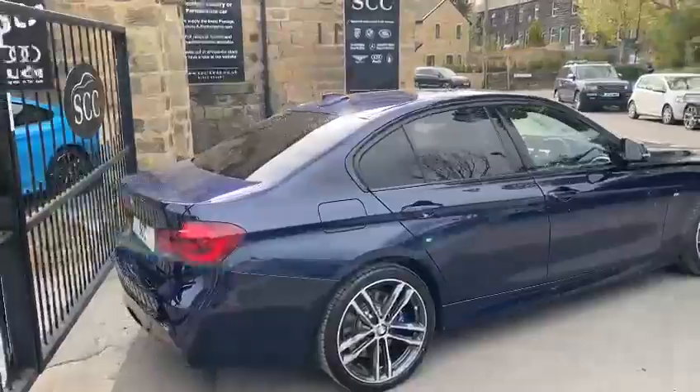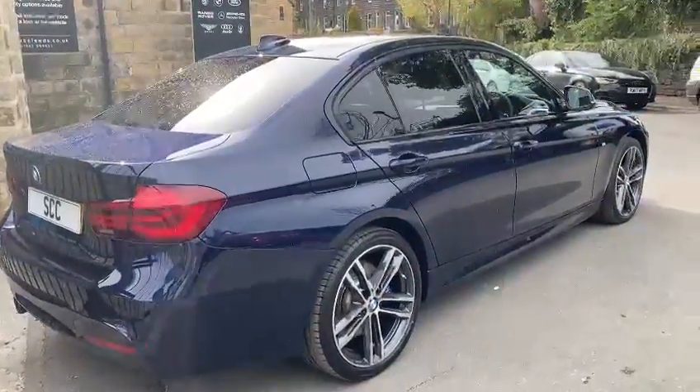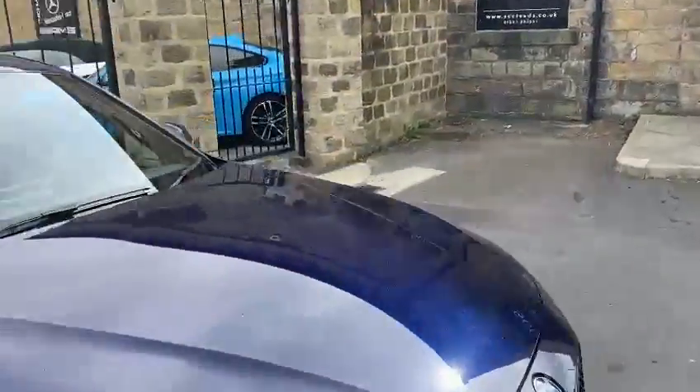As you can see, with the blue calipers — if you know your BMWs — finished in the gorgeous Tanzanite blue. Optional paint, big spec.